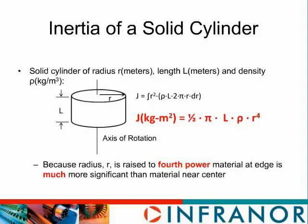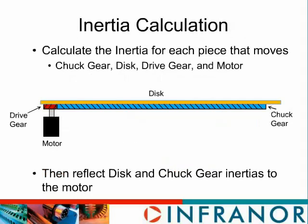Again, if we use that formula for the inertia, then our formula of torque equals the moment of inertia times the angular acceleration in radians per second squared will be valid. Now that we have a formula for the inertia of the cylinder, we're going to calculate the inertia of our system components. We'll see that a 20-to-1 gear reduction will greatly reduce the inertia of the chuck and disc as seen by the motor — also called the reflected inertia.